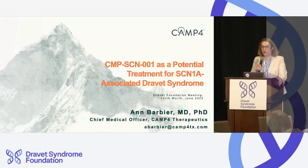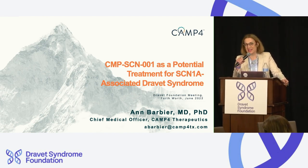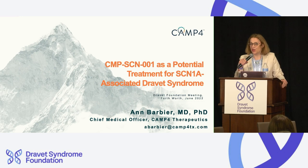Thank you. I want to start by thanking the organizers for giving us this opportunity to talk about our molecule, which is now moving towards clinical trials. We are new to the field — this is our first Dravet Foundation meeting and we're super excited to be here. I will be talking for 20 minutes, but I hope the reverse interaction where we hear from you will be multiplied many times over. Please speak with us; we want to learn from each other.